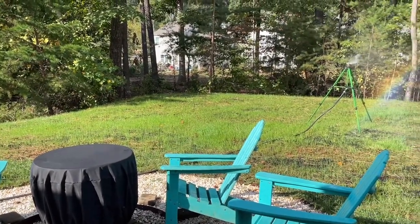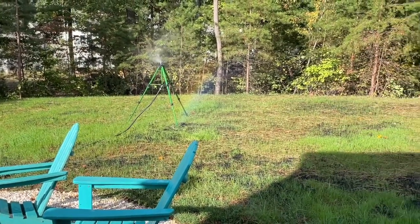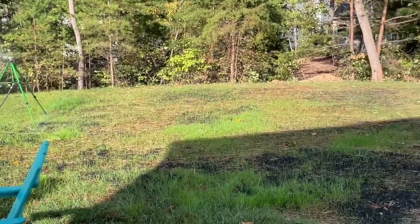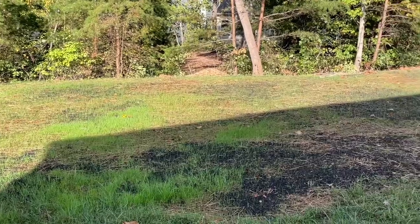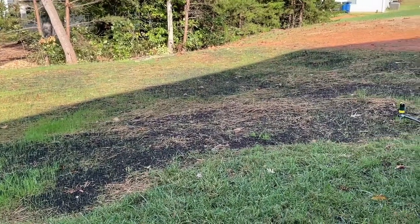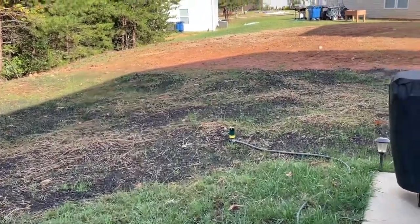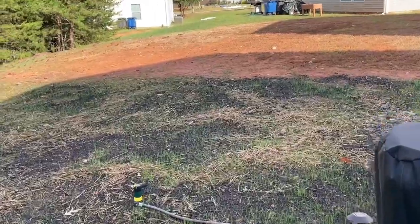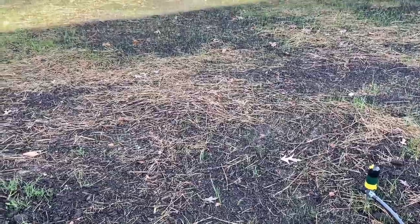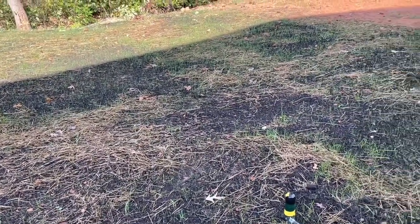The shade fescue only needs two to six hours of sunlight a day. I've probably got about five or six hours here. This is what it looks like about a week after the grass started coming up. It's now October 5th, I believe. As you can see, grass is coming up — just some areas the compost is thicker than others.